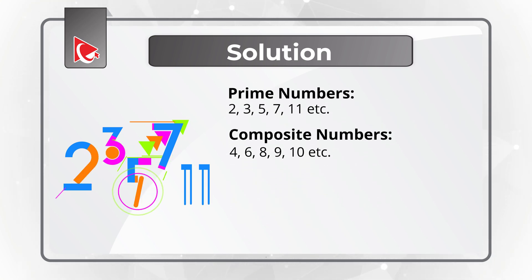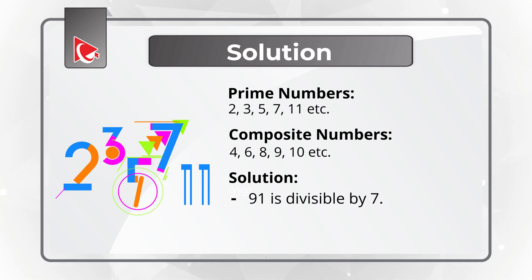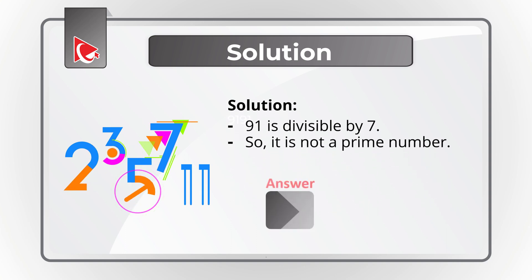As you might have figured out, out of the numbers presented, 91 can be divisible by 7. So 91 is not a prime number, which means the correct solution is choice D — 91. Hopefully you've nailed this question and now know how to answer similar problems on the test.